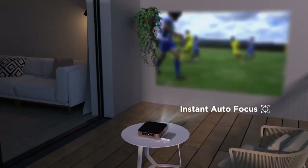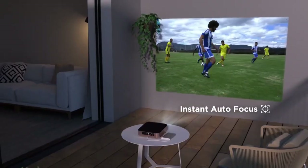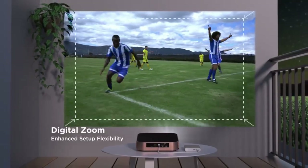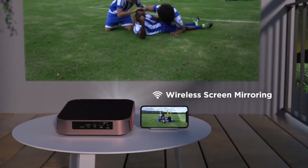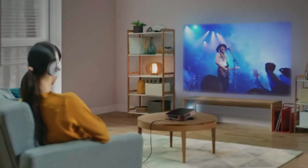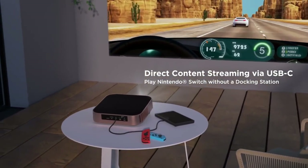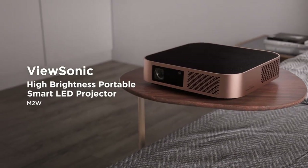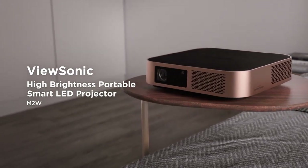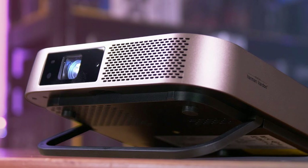It also features multiple ports, including HDMI, USB Type-C, and USB-A, to allow for wired connectivity to a variety of devices. The M2E has a built-in battery that provides up to 2.5 hours of projection time. The projector also has a compact and lightweight design, which makes it easy to transport and set up. In terms of audio, the M2E features built-in Harman Kardon speakers, which provide high-quality sound without the need for external speakers. The ViewSonic M2E is a versatile and convenient device that offers excellent image and sound quality, easy connectivity, and a compact and portable design.